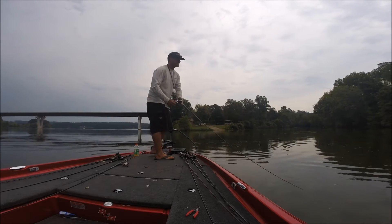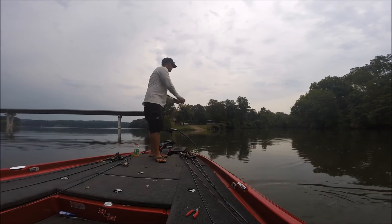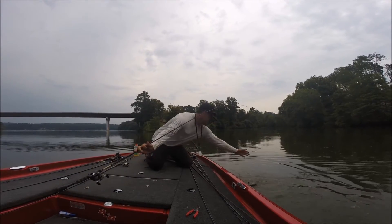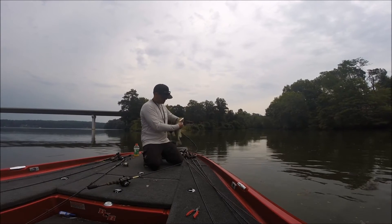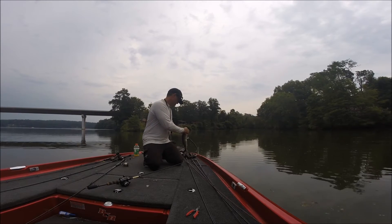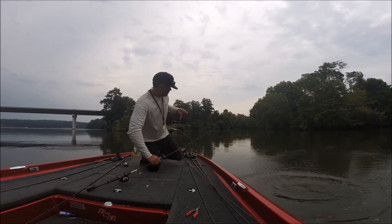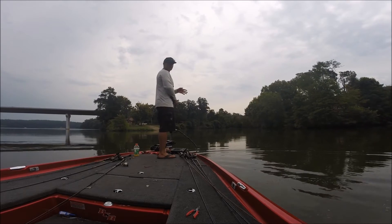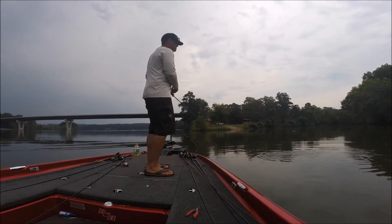Another good one. Most of these fish show themselves by blowing up right before I catch them. They'll blow up on that bait and that's what will make me cast right there.